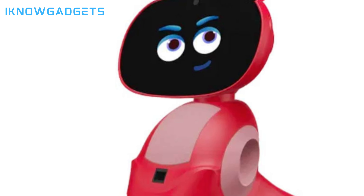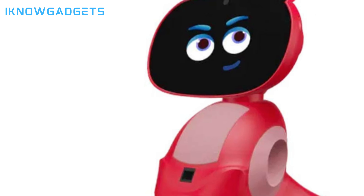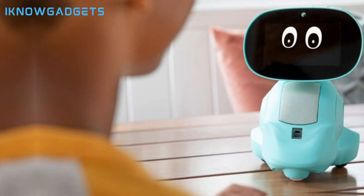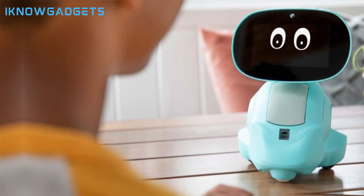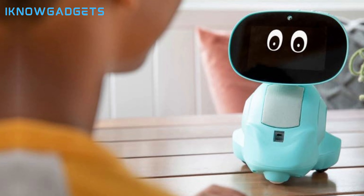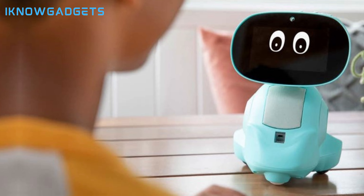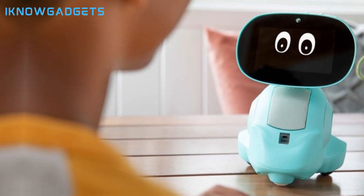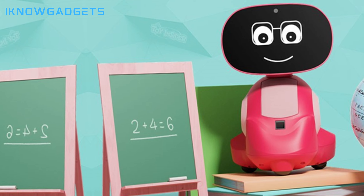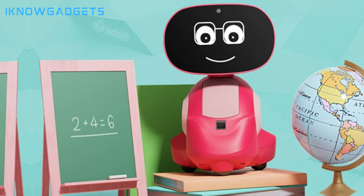Mako 3 is voice-controlled, allowing kids to interact with it using their voices. With a range of educational STEAM content, including math tutoring and critical thinking exercises, Mako 3 promotes lifelong learning and creativity. This robot receives new games and content every month, ensuring a continuous learning experience. Mako 3 is an engaging and educational companion for kids, making learning fun and interactive.